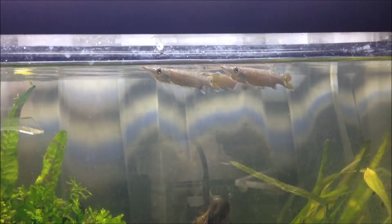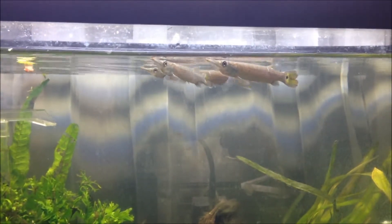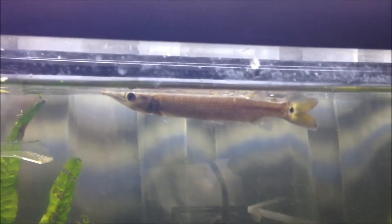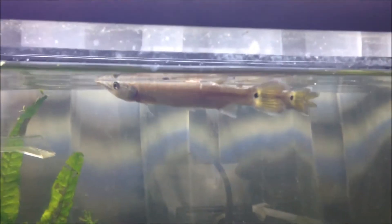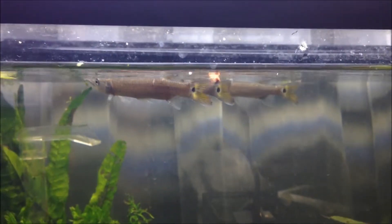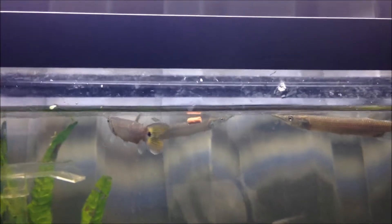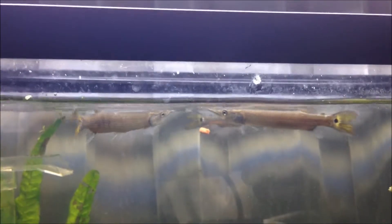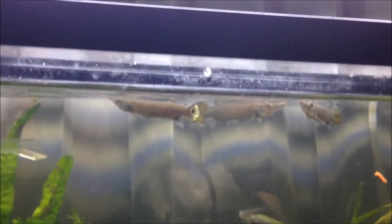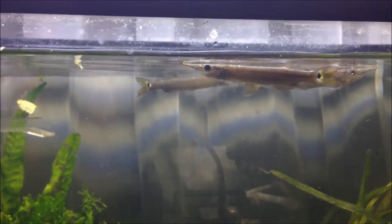Why do I like predator fish? It's just that their pattern is different — well, aside from that, they are cool. Each fish I bought was about $2, so three fish total, which comes to $6.